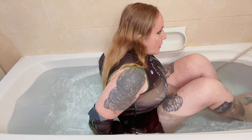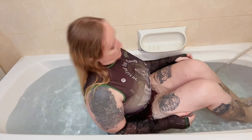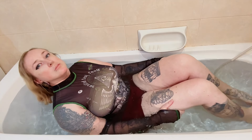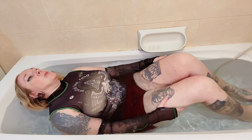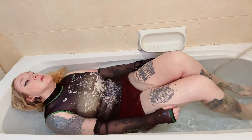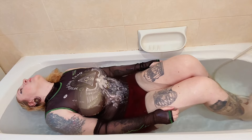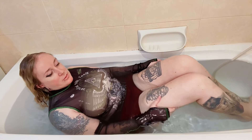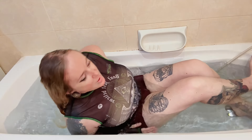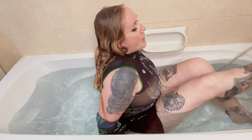Let's dive deeper into the material of the transparent goth top and how it reacts to water. Does it become see-through when wet? Does it retain its shape and structure, or does it completely change its appearance? We'll also discuss any unique characteristics that the top possesses that may impact how it looks when wet versus dry.